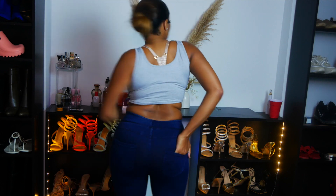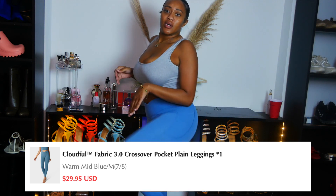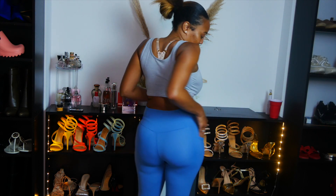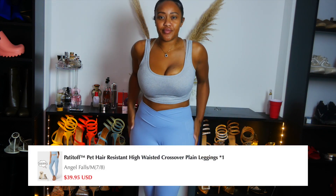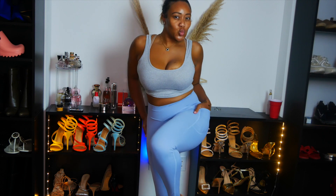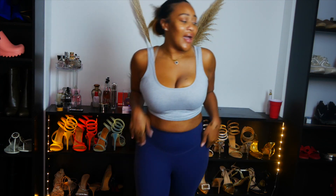We have the Cloudful Fabric 3.0 Crossover Pocket Plain Leggings — very good stretch, very comfortable, something similar to a Skims dupe. Love a pocket for keys and a credit card. And then we have the Pet Hair Resistant High-Waisted Crossover Leggings — for those people who have dogs, this is perfect for you, no fur. And another pair of jeggings to round it all out.